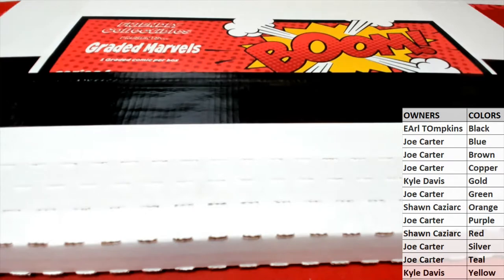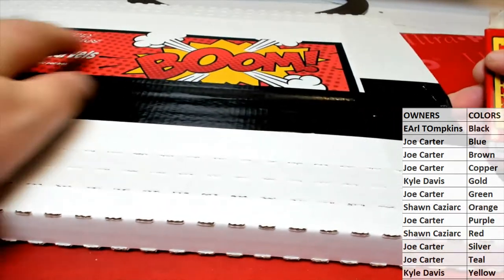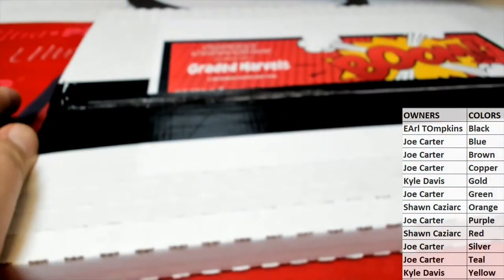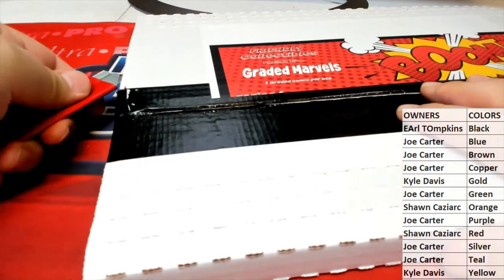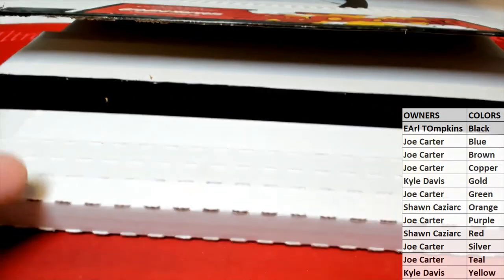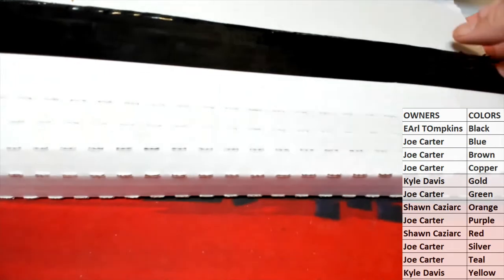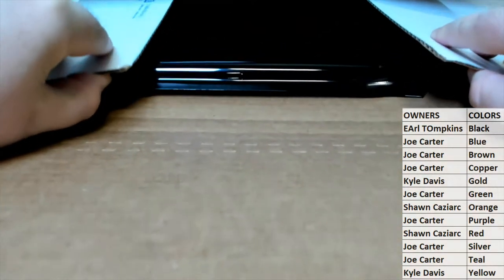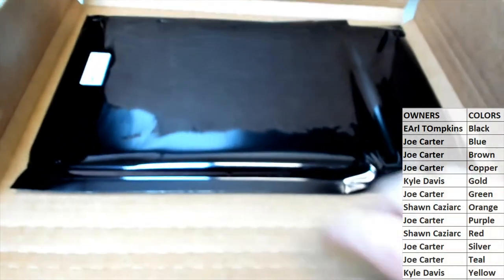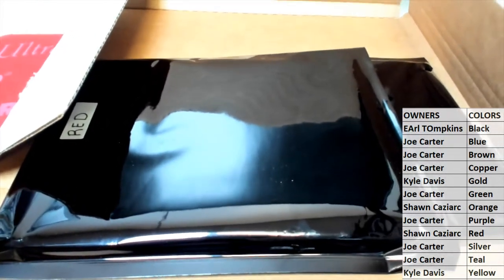Maybe we'll see something crazy, let's see. So the winner here is going to be... looks like Red's going to be the winner. Sean C, you'll be the victor here, sir.